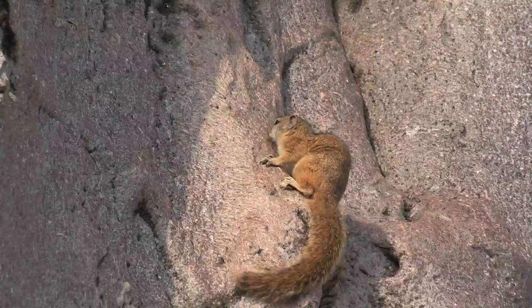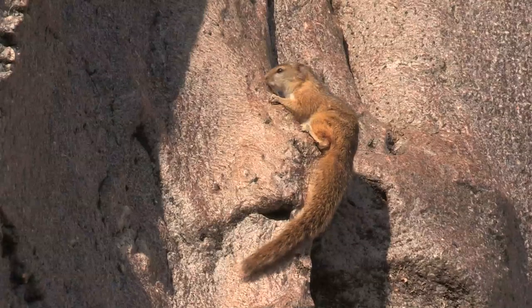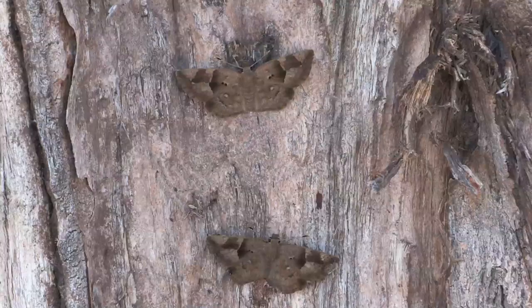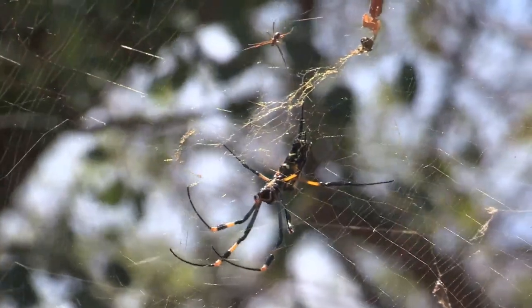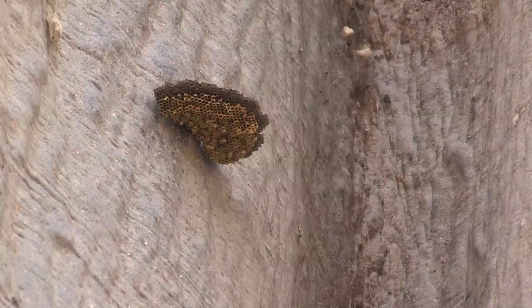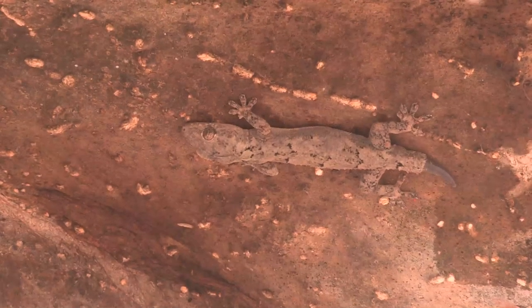Baobabs often support whole ecosystems within their bloated stems and branches. Their hollows and dents sometimes provide shelter to a variety of creatures. Bush babies, squirrels, rodents, lizards, snakes, tree frogs, spiders and insects may live out their whole lives within a single tree.